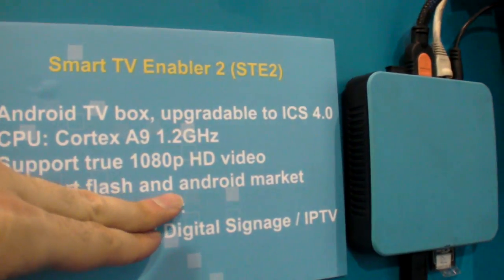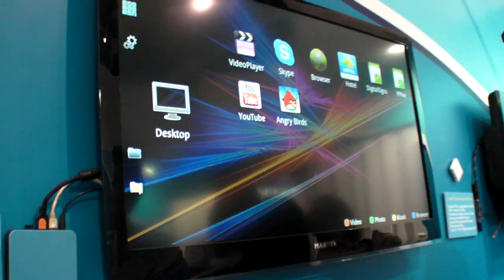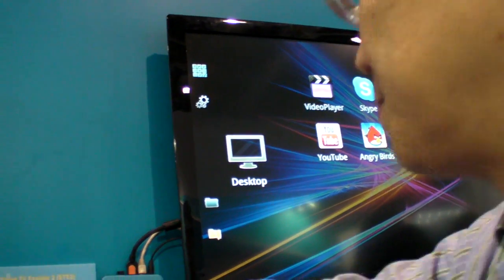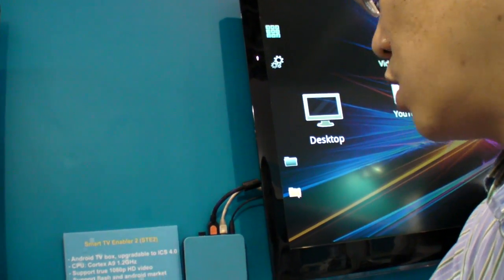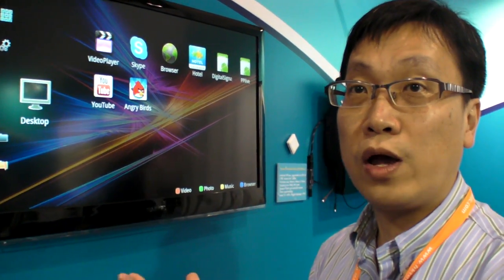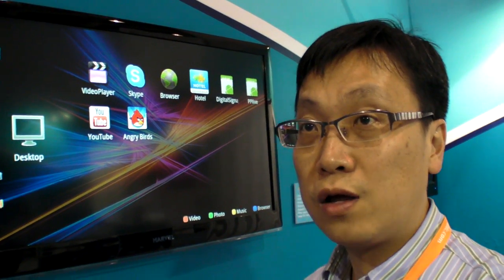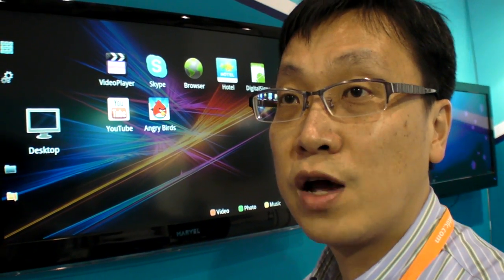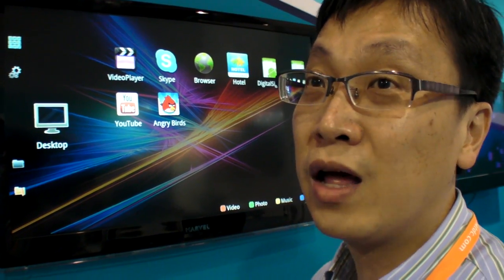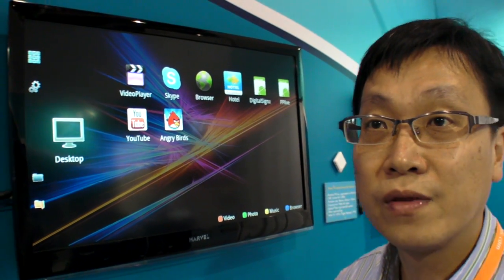This is an Amlogic single-core setup box, Cortex-A9. You also make the box? Yes, we make this Android TV box — what we call the Smart TV Enabler. With this box, you convert a traditional TV to a smart TV. You can use it to search the internet, watch movies, and do social activities like Facebook. Personally, I use this box mainly for video playback and watching movies.